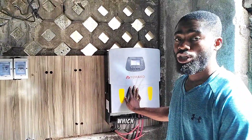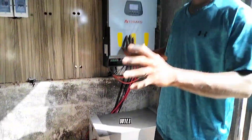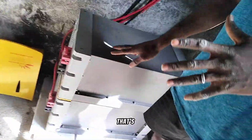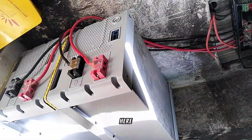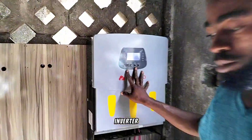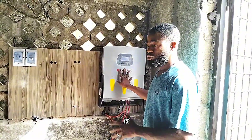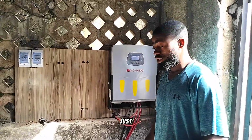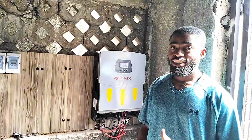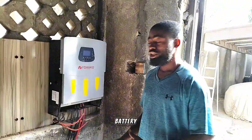First I'll be telling you the problems I observed with this installation before I tell you the solution. The batteries are okay — they are lithium carbon batteries — and here we have a 5kW 48-volt Yohako inverter. But the first error is that this configuration is poor because this household consumes a lot and they were given only 10.2 kilowatts of lithium battery. The second error is the configuration of the solar panels — the batteries have not been charging.